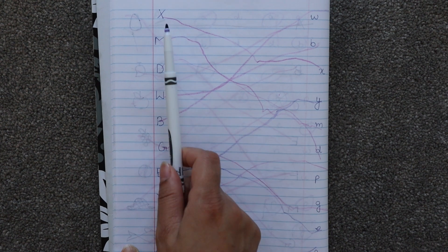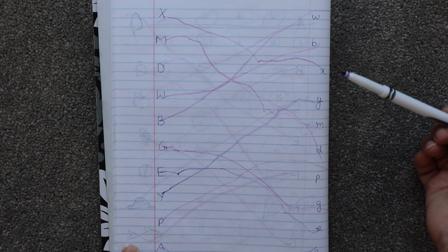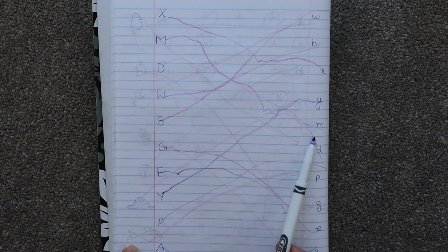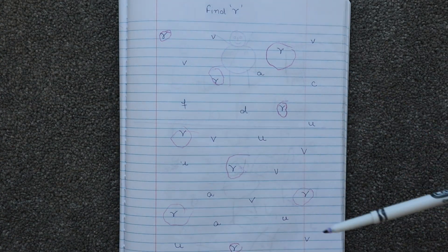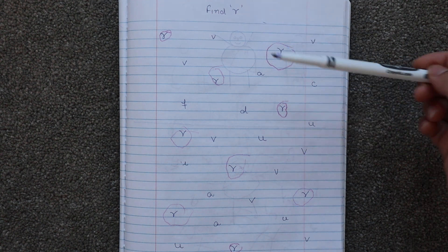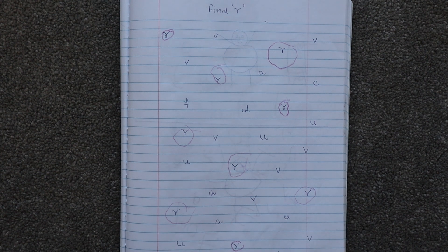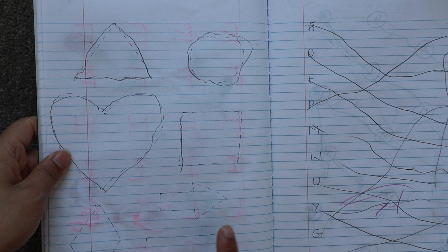For example, this is 'X' in uppercase and the child has to find 'X' in lowercase and match it, then 'M' in uppercase and 'M' in lowercase. Next we have 'find small R' — I randomly wrote a few letters and the child has to find 'R' in lowercase. I will highly suggest including these kinds of worksheets too. You can choose one letter per day.